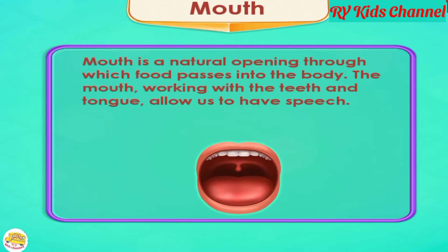Mouth. The mouth is a natural opening through which food passes into the body. The mouth, working with the teeth and tongue, allows us to have speech.